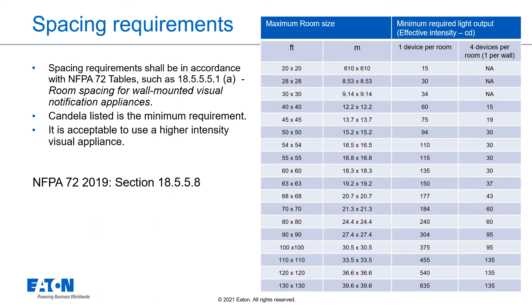Wall spacing requirements shall be in accordance with NFPA 72 tables, such as Table 18.5.5.5.5.1a, room spacing for wall-mounted visual notification appliances, which is shown in the table to the right. Candela listed in the table is the minimum requirement; however, it is acceptable to use a higher-intensity visual appliance.